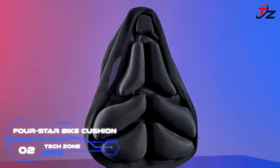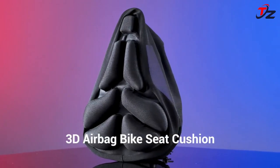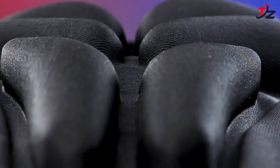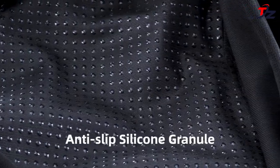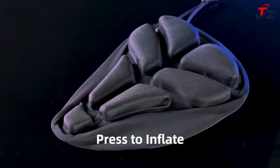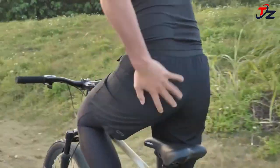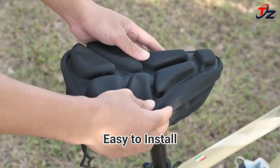The Four Star Bike Cushion BC 351 adopts an ergonomic 3D airbag design which maintains full elasticity and comfort when sitting, creating an anti-gravity effect of even compression cushioning about 80 percent of the body's vertical pressure. It perfectly bears the hip and waist pressure during riding, protecting the rider's hip and waist health, reducing unnecessary consumption in exercise while riding comfortably and ensuring longer riding time — no matter how far the ride, you will not be tired.